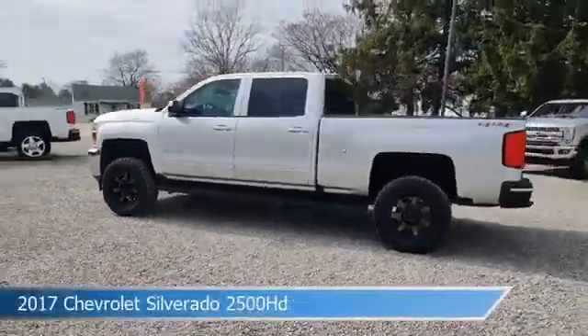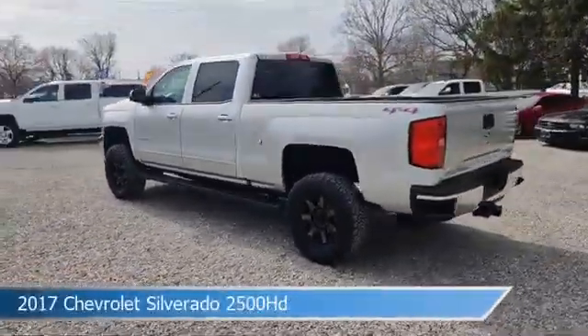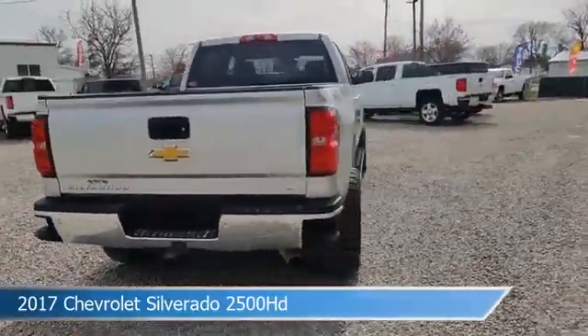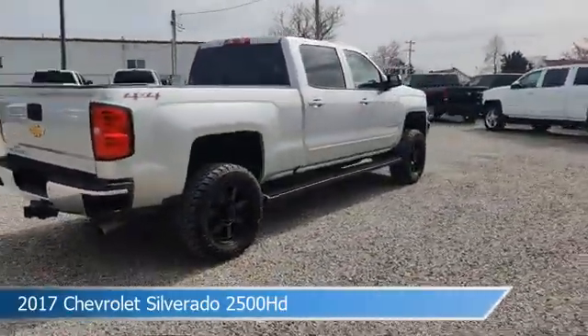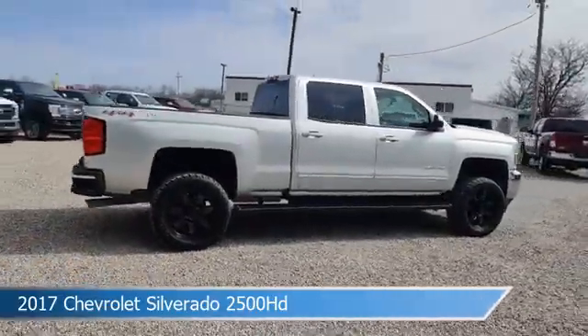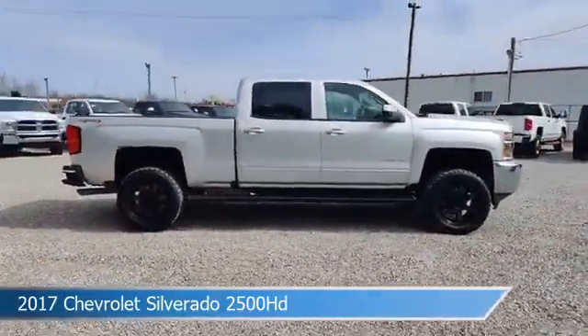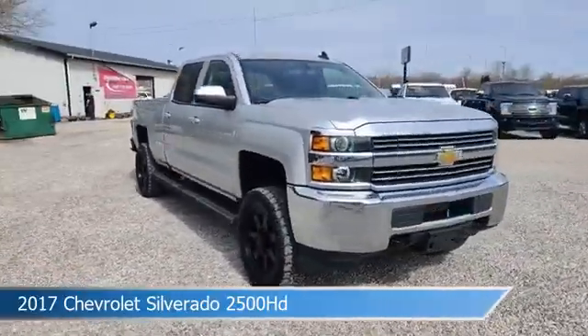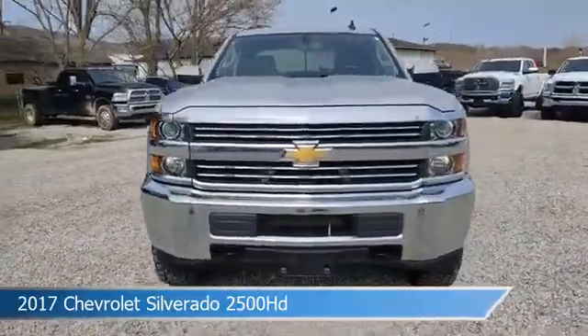Take a look at this 2017 Chevrolet Silverado 2500 HD, equipped with a 6-speed automatic HD electronic with overdrive transmission in silver ice metallic. This car comes with some great features including alloy wheels, keyless entry, anti-lock brakes, and audio controls on steering wheel and more.